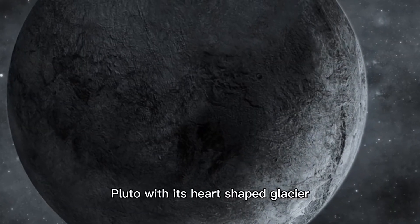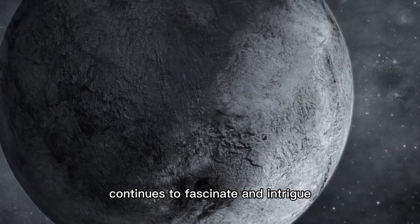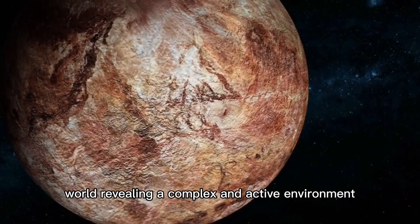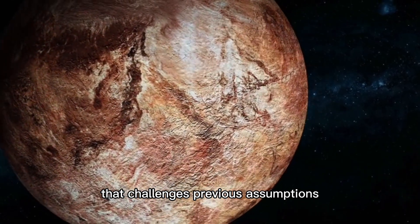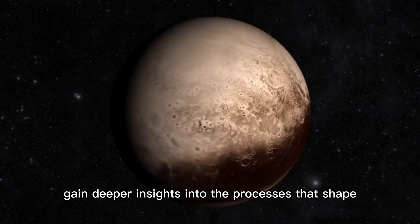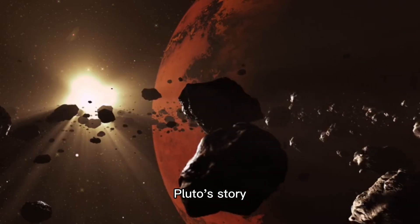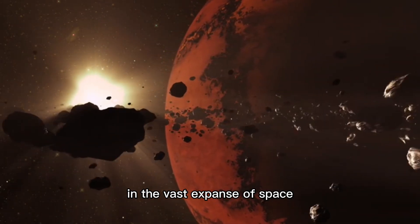Pluto, with its heart-shaped glacier and dynamic geological features, continues to fascinate and intrigue. The discoveries made by the New Horizons mission have transformed our understanding of this distant world, revealing a complex and active environment that challenges previous assumptions. By studying Pluto, scientists gain deeper insights into the processes that shape not only this dwarf planet but also other similar bodies in the outer reaches of the solar system. Pluto's story is a testament to the wonders that await discovery in the vast expanse of space.